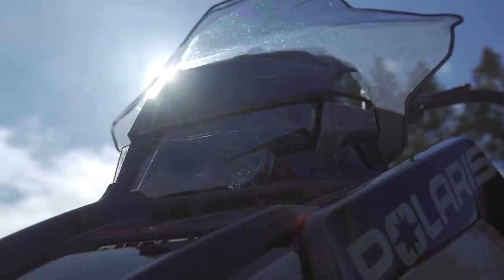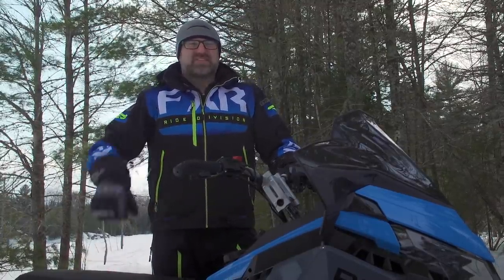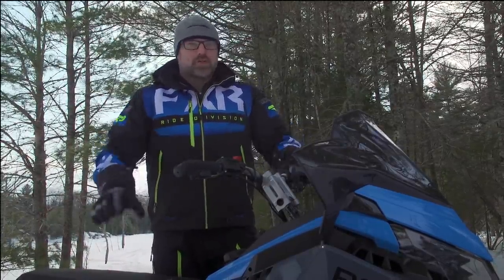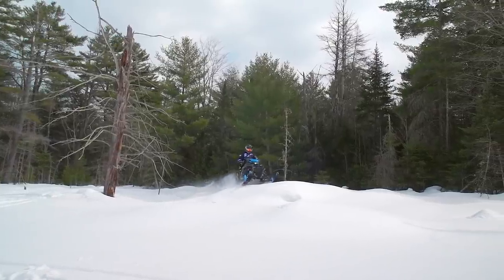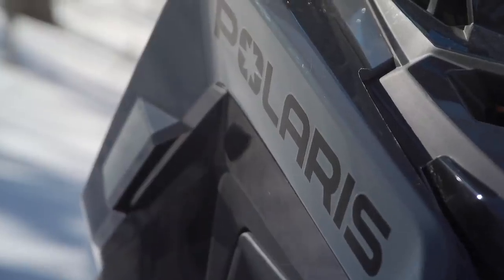This sled quickly became the new benchmark for what a crossover should be. And while I have almost nothing negative to say about that sled, it did come with one caveat. It only came as the full jam package with all the goodies. You got to choose a 650 or 850 power plant. That was it. All the other boxes were pre-checked.